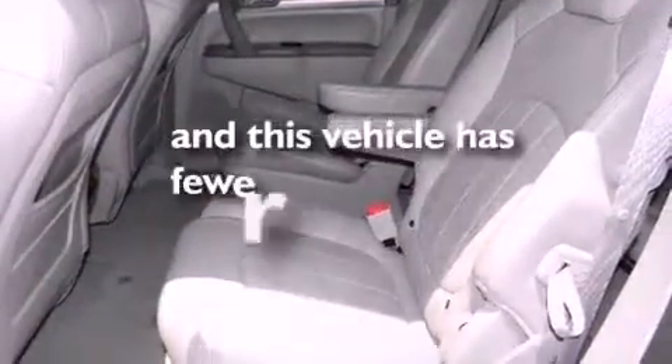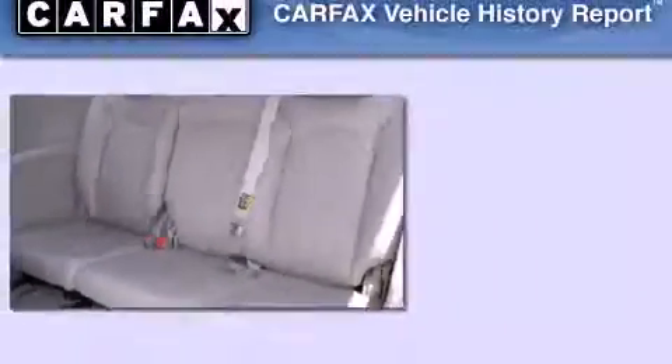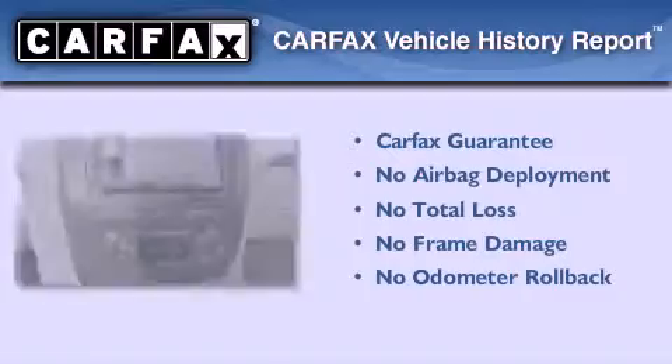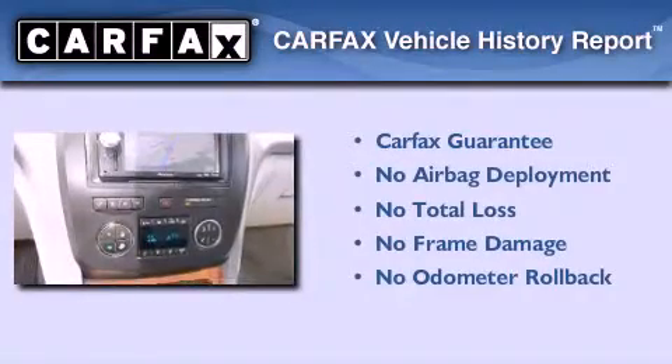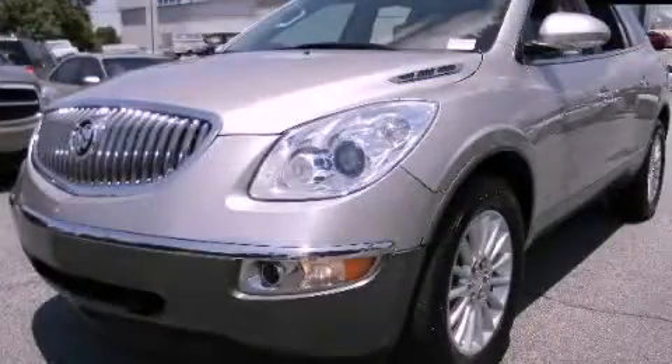This vehicle has fewer than 65,000 miles on the odometer. Not to mention that this Buick qualifies for the Carfax buyback guarantee. Stop by today and test drive this vehicle for yourself.